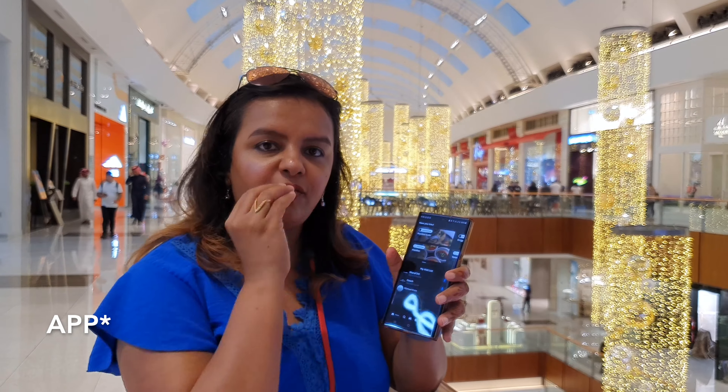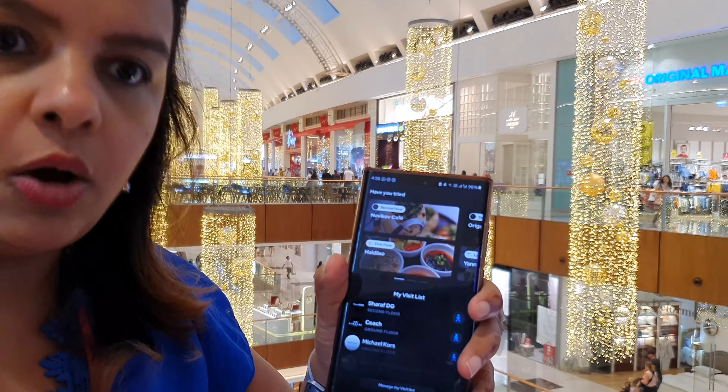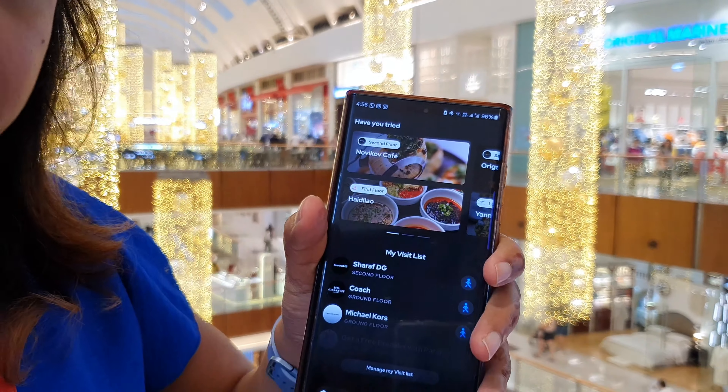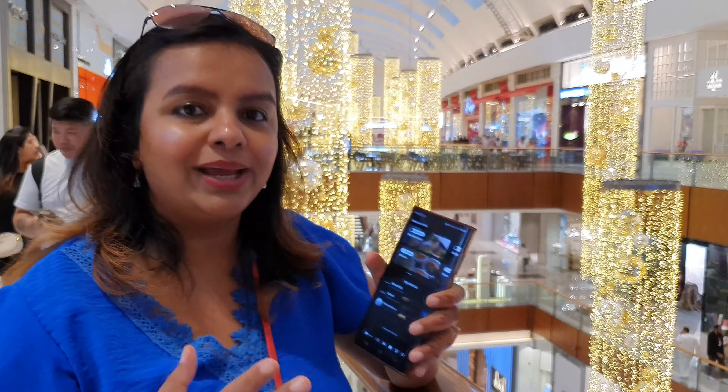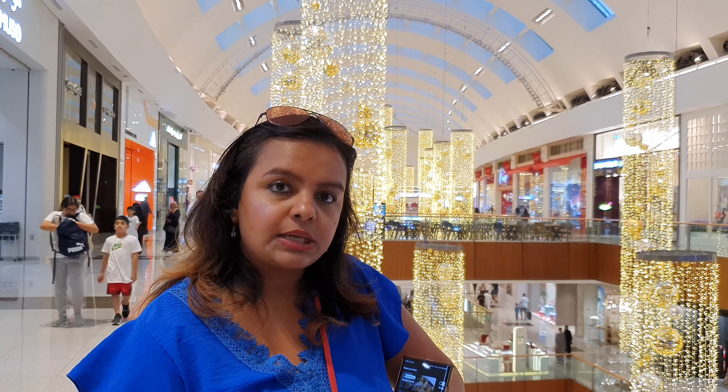This mall is so big that they even have an app called the Dubai Mall app. It lists all the shops and restaurants, lets you search for what you want, and even shows you how to get there — just imagine how big it is that you actually need an app. Another great tip: if you are shopping here and you're an Emirates Skyward member, you can upload your receipt in the app. If it's more than 180 dirhams, you can earn Skyward miles on your account. So useful!